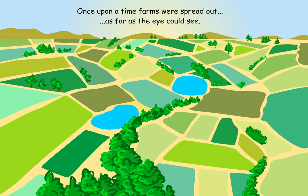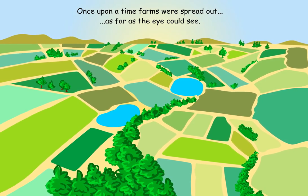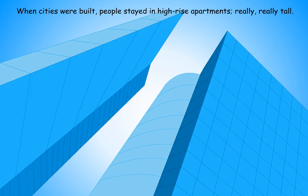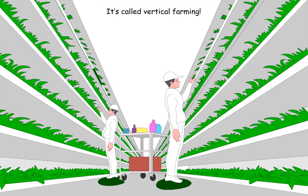Farming in your bed? Once upon a time, farms were spread out as far as the eye could see. When cities were built, people stayed in high-rise apartments, really, really tall. Now the farms got married to the tall buildings, and it's called vertical farming.